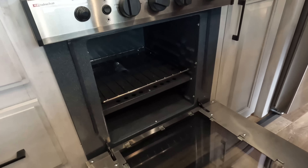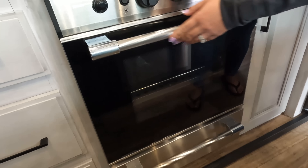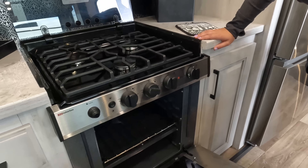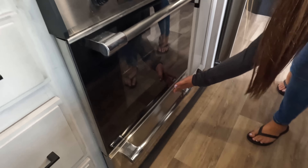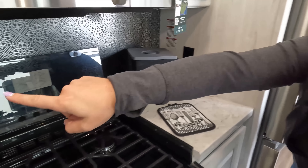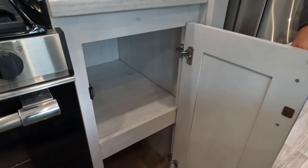We have a three-burner propane Suburban cooktop. Oven down here — that is not turkey worthy. I do like the look of it though. A drawer underneath there, outlet over here, another outlet underneath that cabinet. And then we have some more storage to the right of the oven.